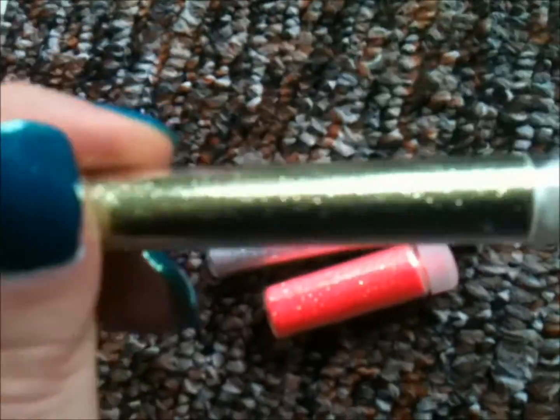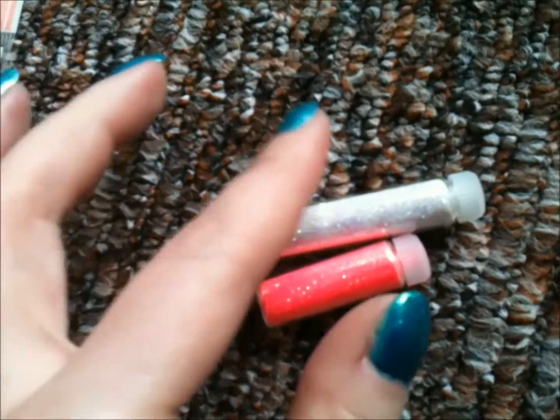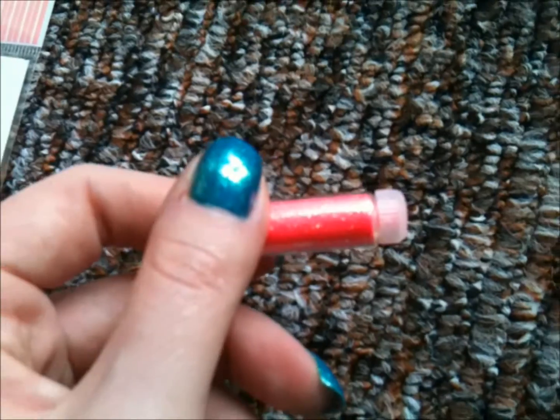Next I have received some glitters. The gorgeous green one — you can just see the shimmer. Then a milky one which just reflects the light as you turn it around. And lastly a neon one. It's really orangey but the camera doesn't pick up the color really well on this one.